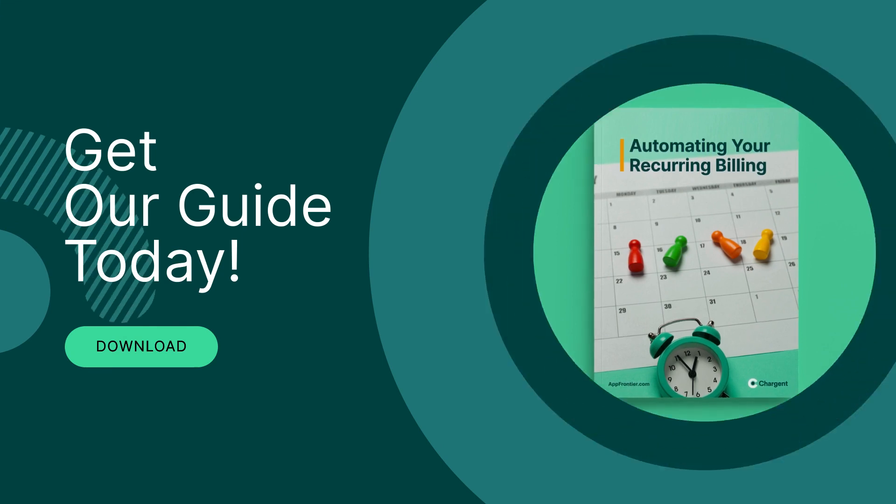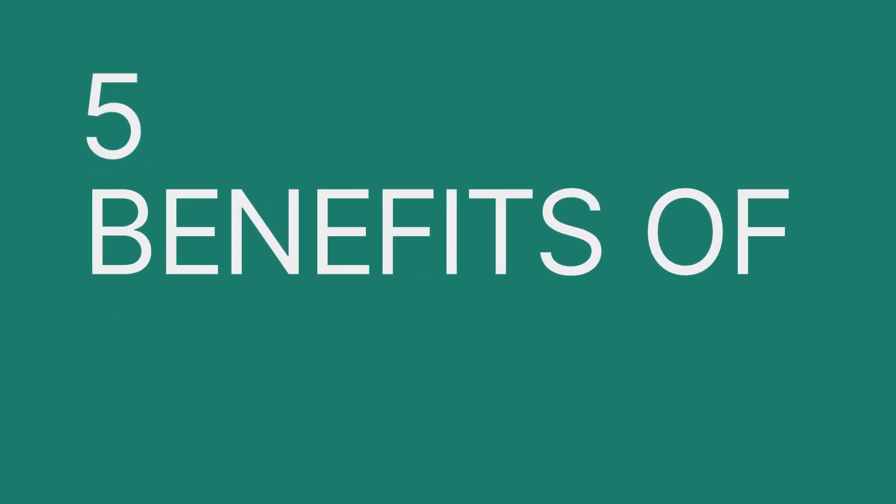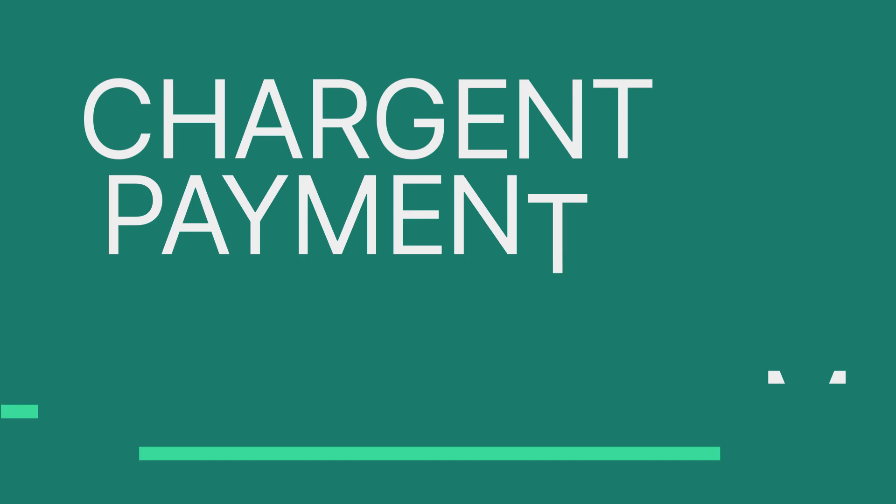We also have a guide that helps you with accounts receivables in the description — more on that later. Chargent Payment Methods saves time for your organization and for your customers, and saving time is one big benefit, but let's review more of the benefits.